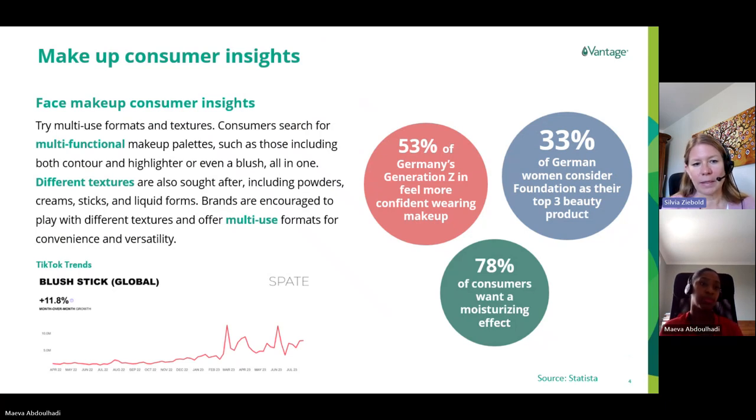In face makeup, we see demand for multifunctional, convenient products — for instance, a blush that can be used on both lips and cheeks, or a lip gloss used on the upper eye area for shine, or two-in-one mascaras for both eyelashes and eyebrows. Hybrid foundations that contain UV protection and anti-aging actives are also very popular. New formats are becoming interesting too, such as stick formats for foundations or blushers.